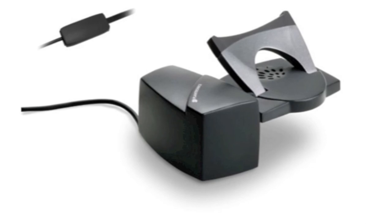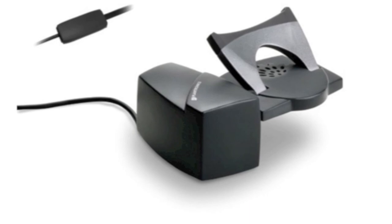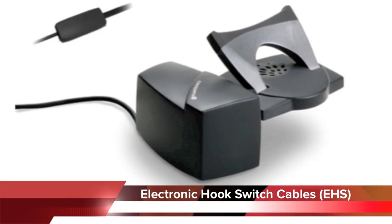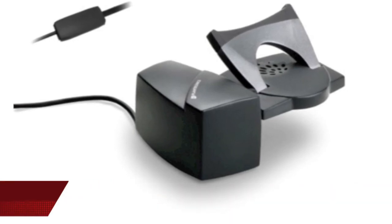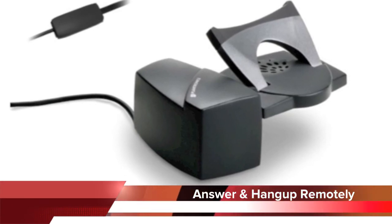You will also want to consider purchasing the optional HL10 handset lifter or compatible electronic hook switch cables for your phones. These devices allow you to answer remotely so that you never miss a call going to voicemail.